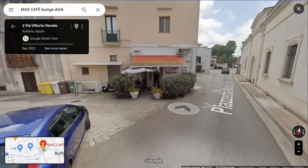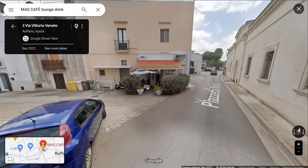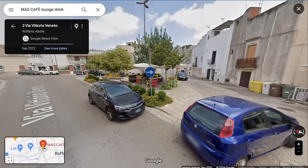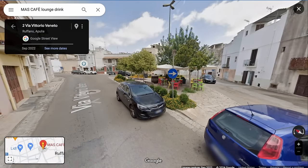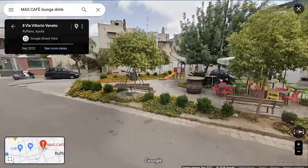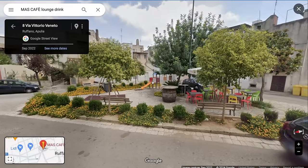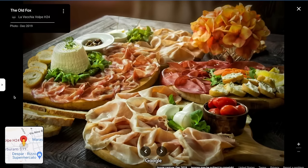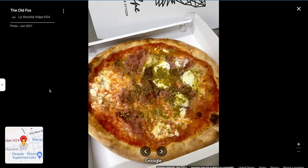Another neat area I found is right by this cafe with lounge and drinks — two of my favorite things. They have table and chairs set up outside, and even a small play area where you can entertain your kids or grandkids while you have a beverage. The last spot is a restaurant called The Old Fox, with a nice outdoor seating area, great charcuterie boards, and reviews say their pizza is outstanding.